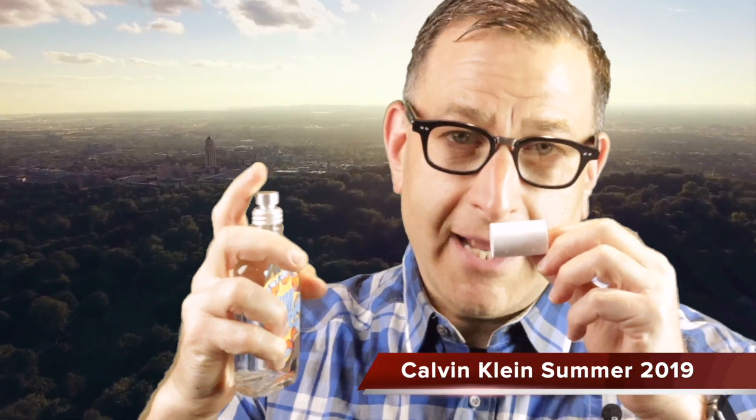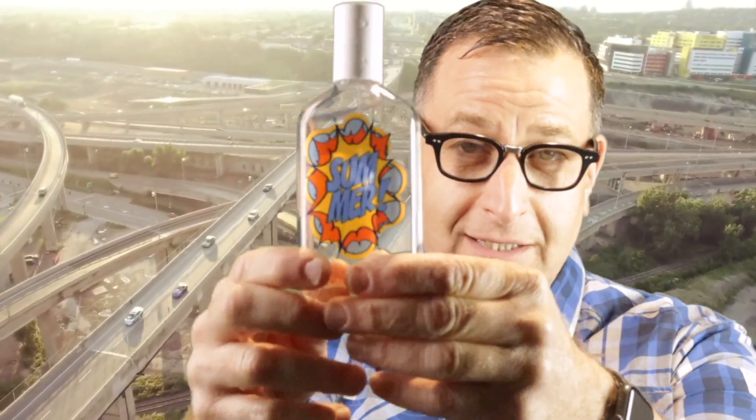If you have an extra $20, Calvin Klein Summer from 2019 has a really cool cartoon-looking bottle. It's just a nice sweet-undertone average freshie for the summer, around $20 on all the discount sites.